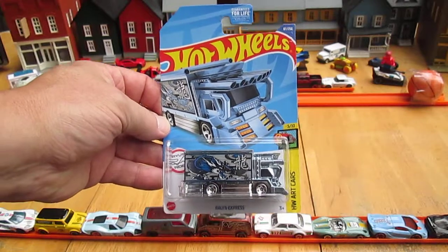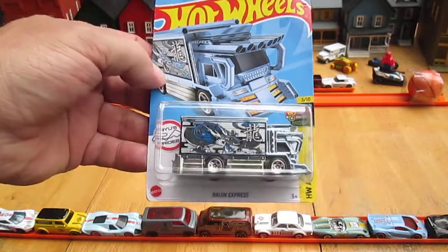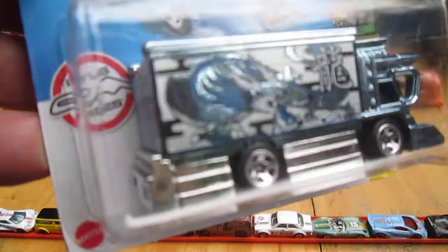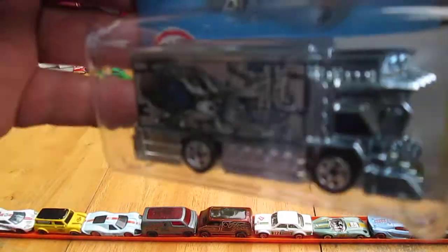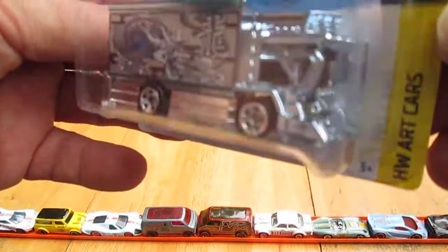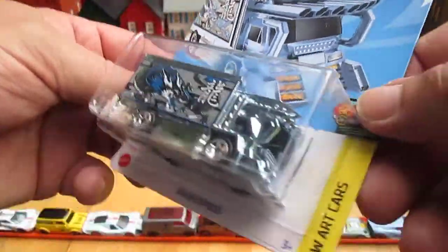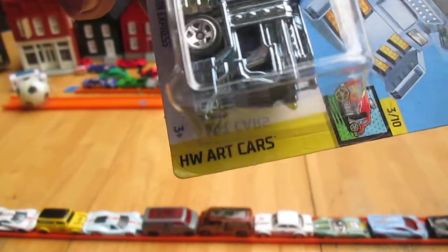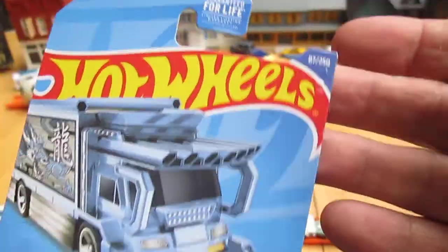Hello and welcome to Timmy's 10 again for an unboxing of a 2022 Hot Wheels. Today we have one of Ryu's rides and it's the Ryogen Express. This is the new — well, newer — blue chrome. It's 2022, so it probably is the most recent one. Hot Wheels Art Cars, number 3 of 10 and number 87 of 250 on the year.